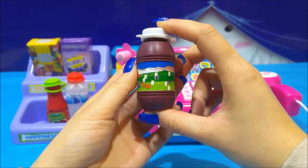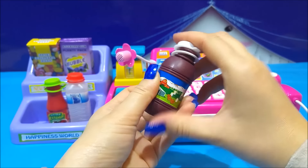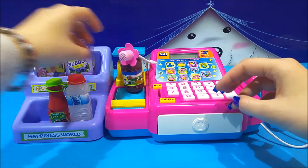Now what do we have here? We have some milk, but it's not chocolate milk. Nope — it's real milk. Pure white milk. Let's put this here.